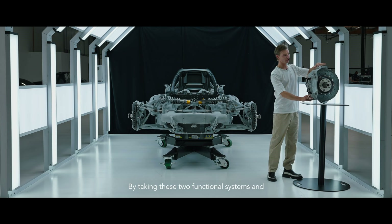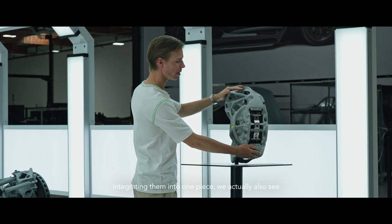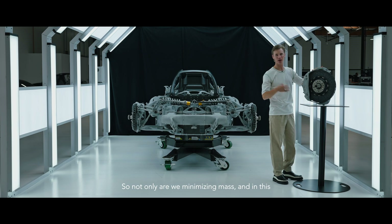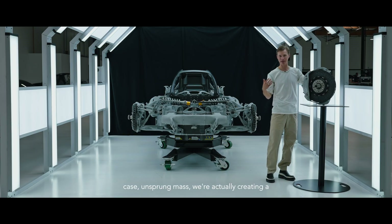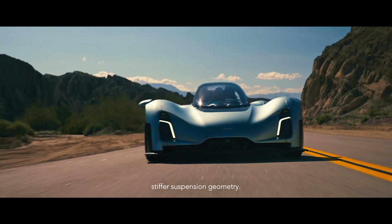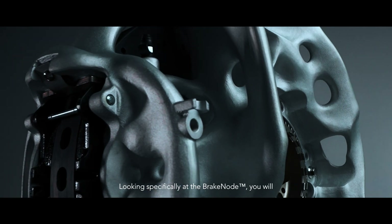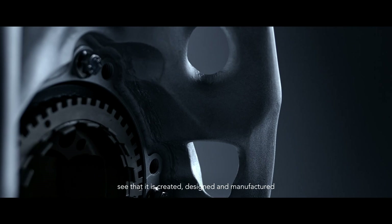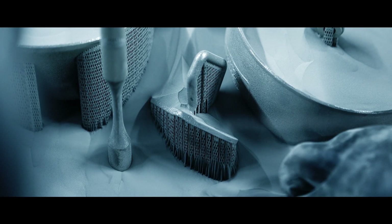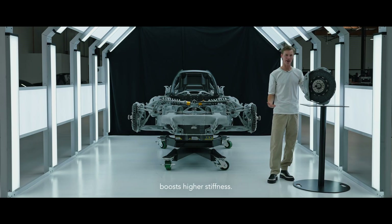By taking these two functional systems and integrating them into one piece we also see an increase in stiffness. So not only are we minimizing mass — and in this case unsprung mass — we're actually creating a stiffer suspension geometry. The brake node is created, designed, and manufactured in our patented aluminum alloy, with a specific parameter set which boosts higher stiffness.